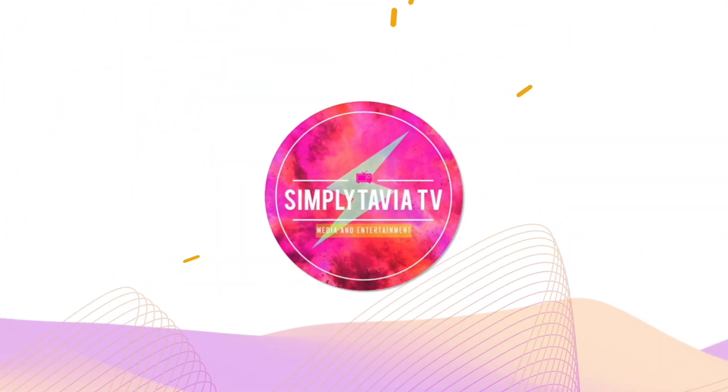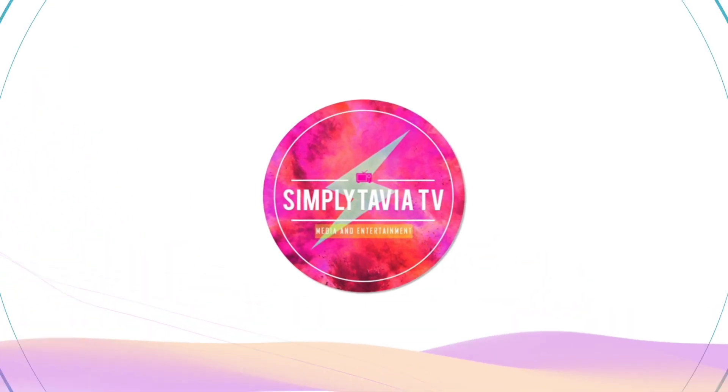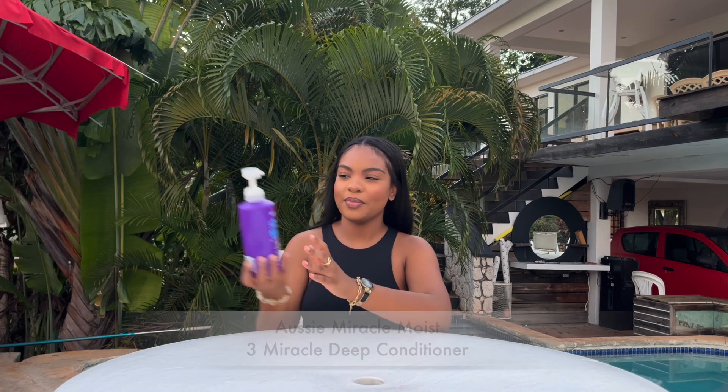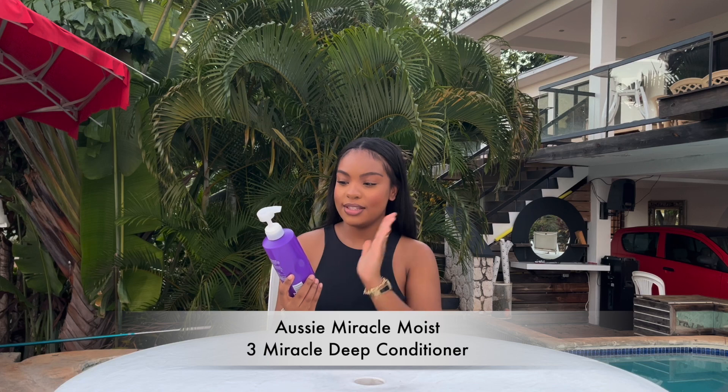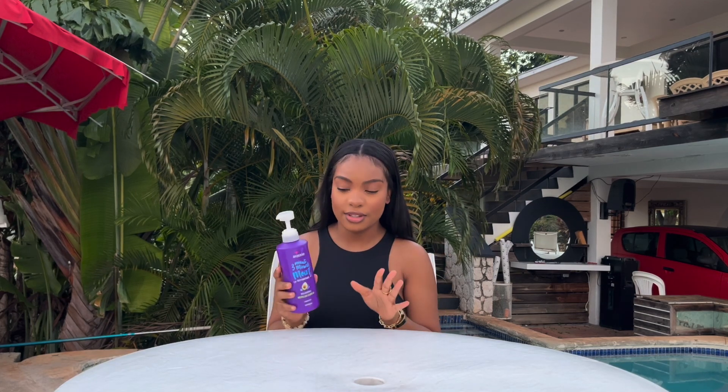Hello guys, welcome back to my channel. This video is for the hair care lovers, my relaxed hair sisters. Today we'll be speaking about my favorite moisturizing hair products. First up is the Aussie Three Minute Miracle Moist Deep Conditioner, and I can tell you that this product is brilliant — I get superb results using this.